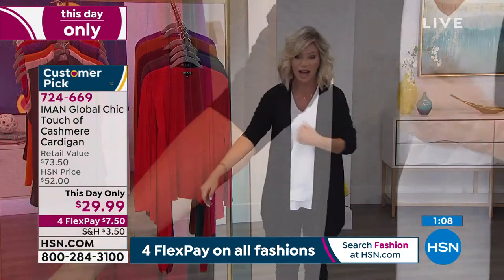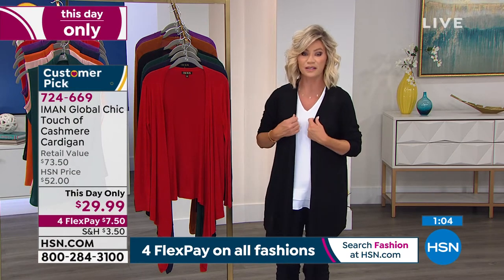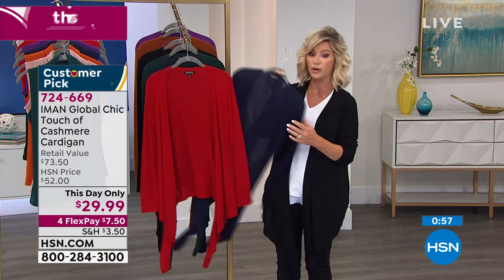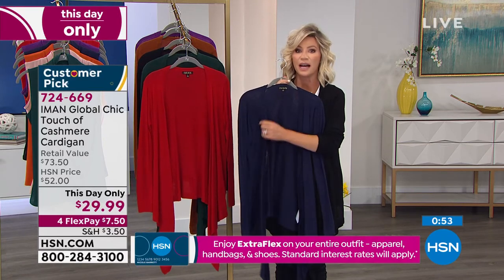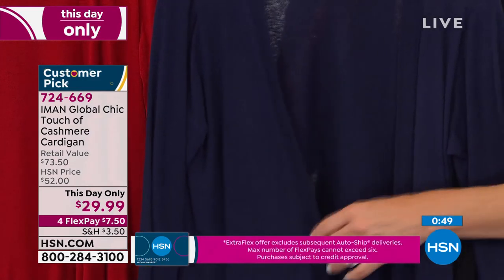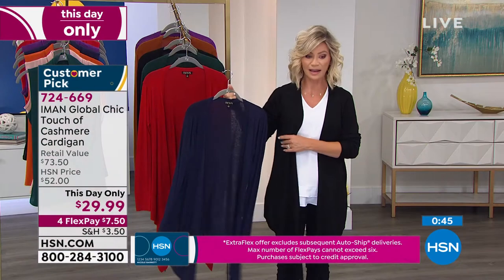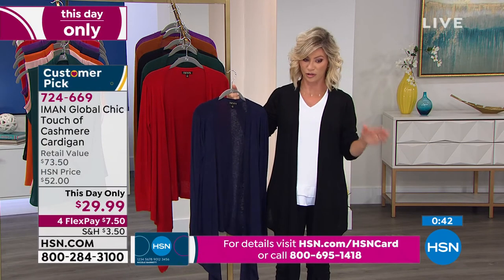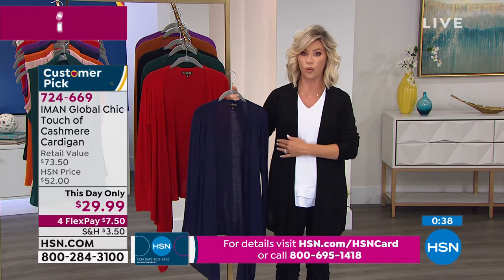We're going to give everybody a little extra time because there are thousands of you trying to order this. We did sell out 4X and 5X on all the colors. The best way to jump to the front of the line — because we're starting to get low on black and navy — is to go online. Okay, an update on the navy: extra small through 1X, that's all we have — fewer than 200 between all of those sizes. Now in the black, we have 400 left, extra small through 2X only, but there are well over 1,000 of you trying to order.